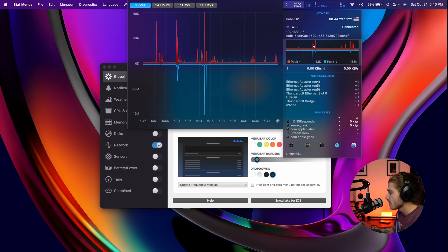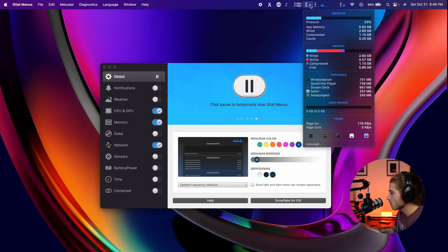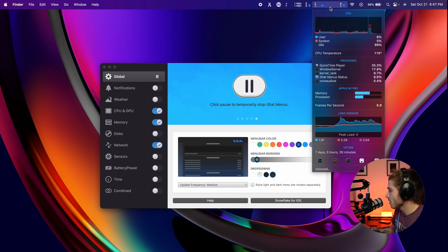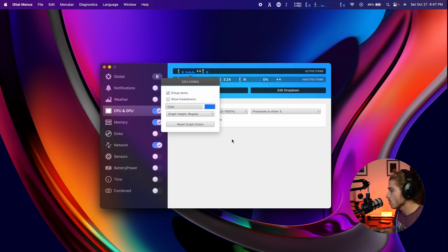Beside the network readout I have my memory, which tells me what's being used, what's free, how much swap memory I'm using, and what apps are using a lot. It gives you a more in-depth view than what you get natively on a MacBook. I also have my CPU and GPU — they both have a bar showing how much is being used. My CPU has another little menu showing all the separate cores and what's going on under the hood, so I can see which cores are being stressed and how many are being used.